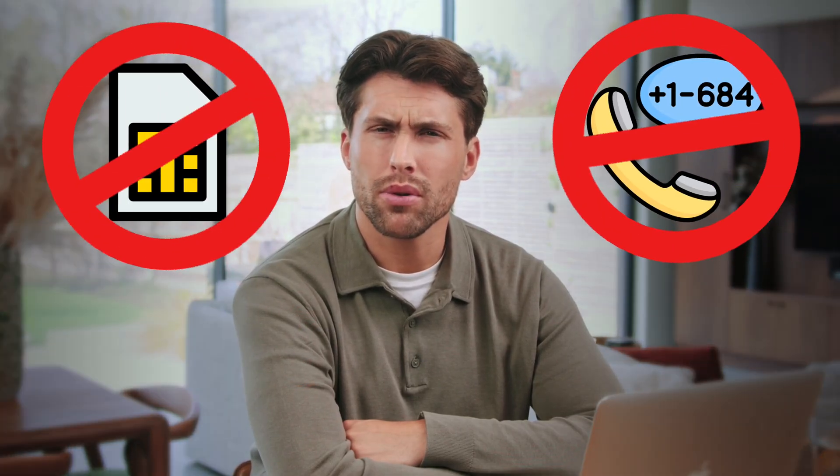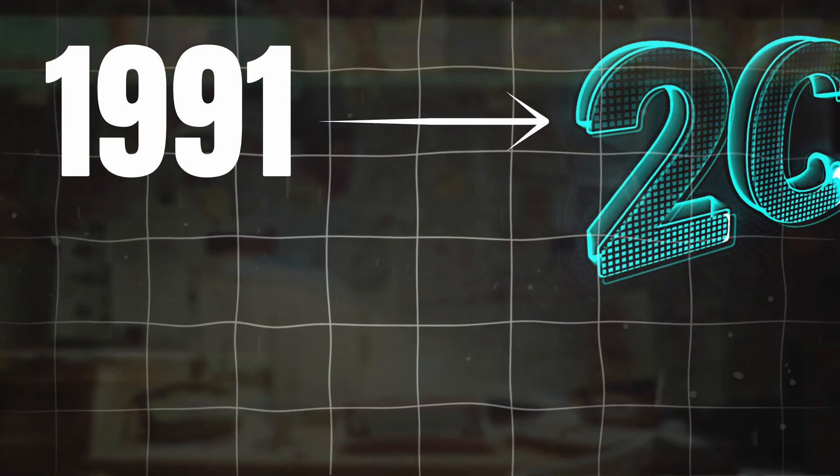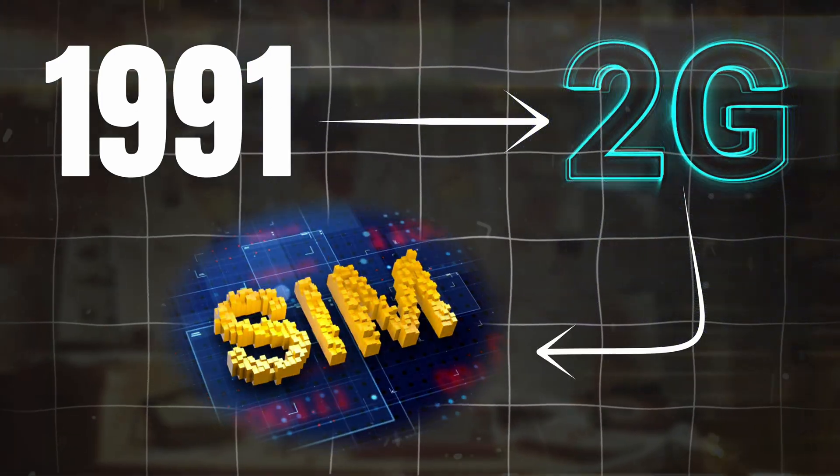But there was one major drawback. These early phones didn't have SIM cards or even phone numbers. The network identified users by the phone's serial number, so people were completely tied to a specific device. If you bought a new phone, you had to visit your mobile provider to get your number moved over. Clearly, something had to change. People needed a way to separate their phone number from the device itself. That solution came in 1991 with the arrival of 2G networks. That's when the first SIM cards were introduced.